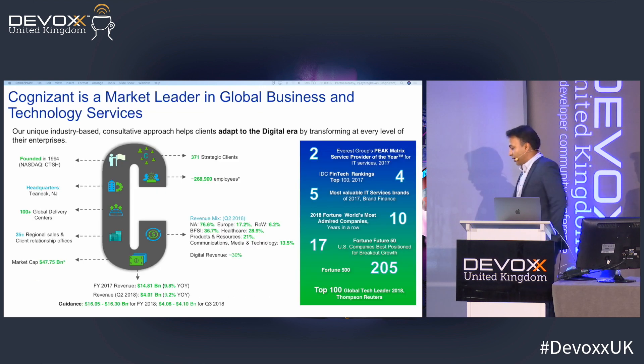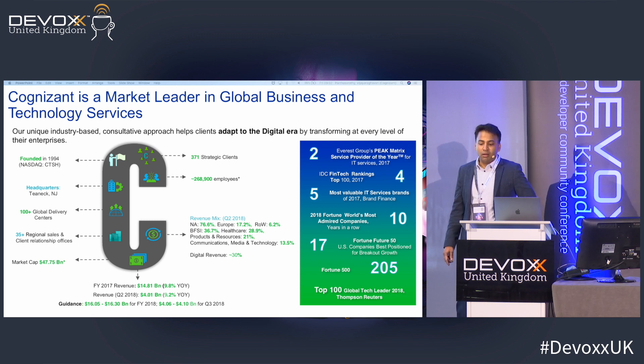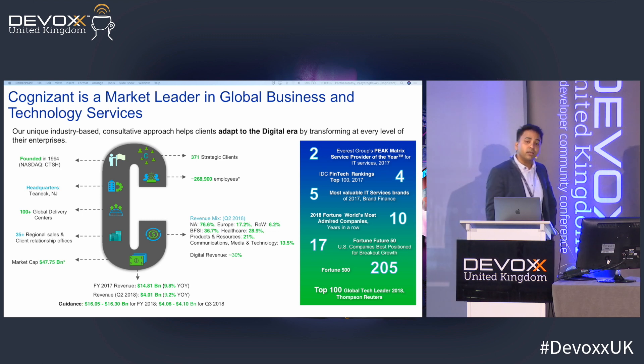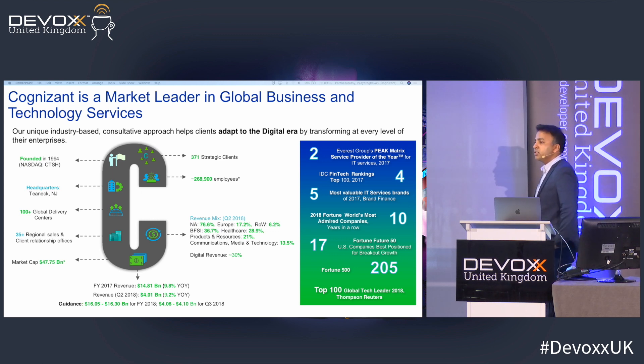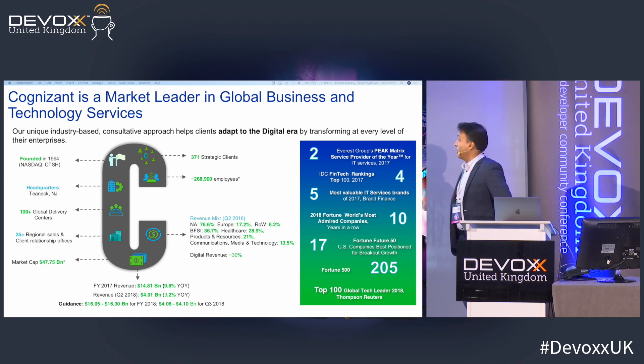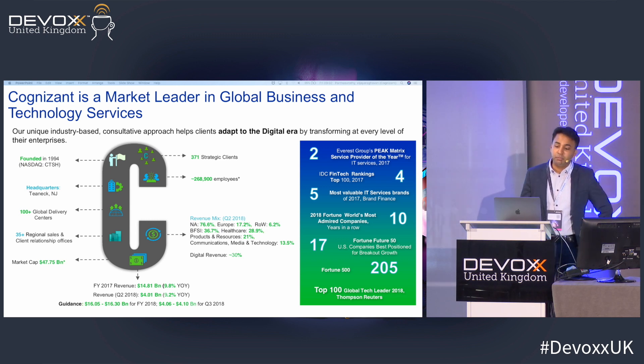About Cognizant — we have a stall outside as well. We are a relatively large company and we do business and technology services. If you want to know more, please do drop in; my colleagues are there to help you.